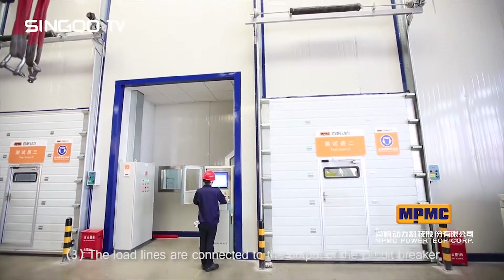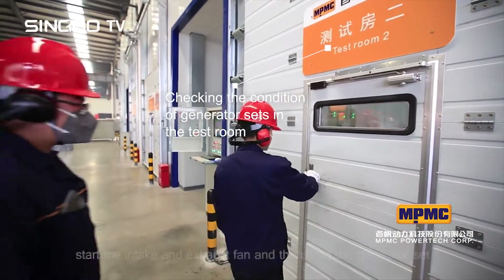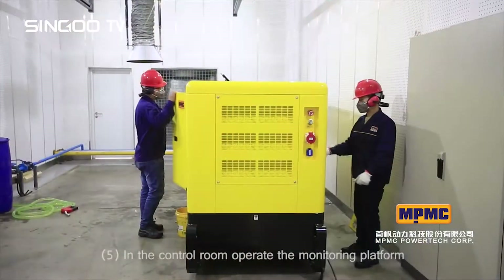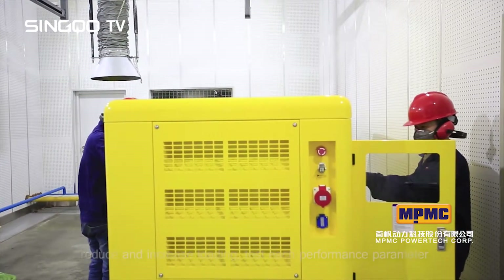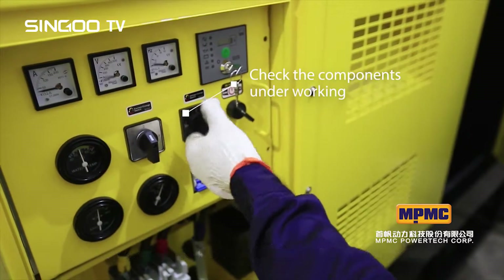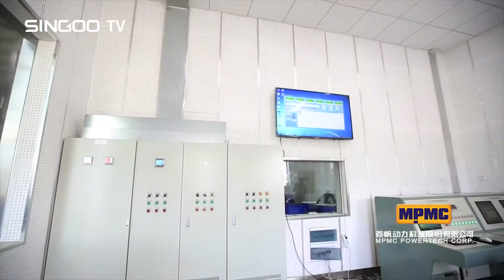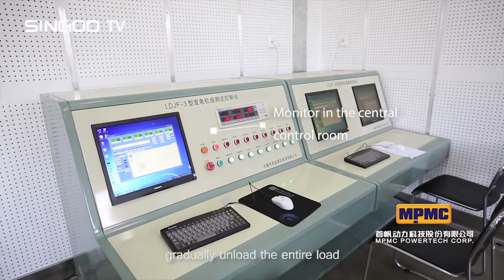Step four: outside the test room, start the intake and exhaust fan, then start the generator set. Step five: in the control room, operate the monitoring platform to reduce and increase loading, test each performance parameter, and automatically produce and analyze the test report.